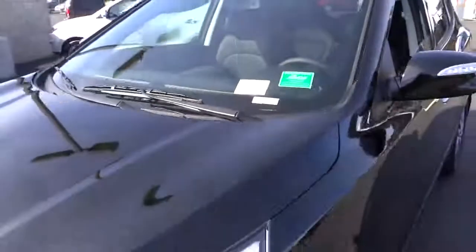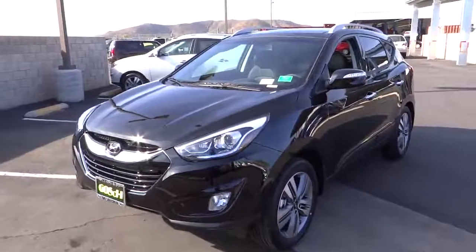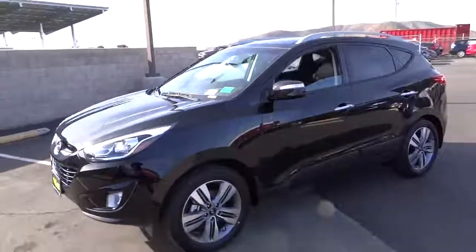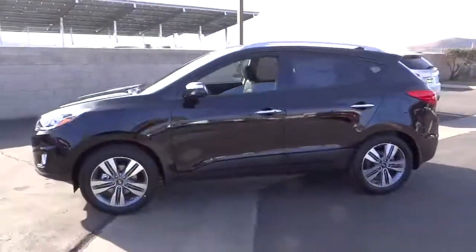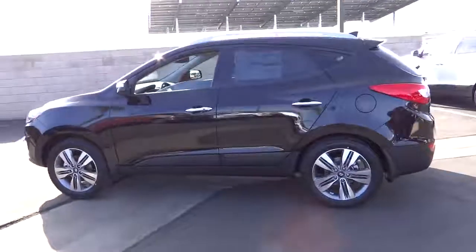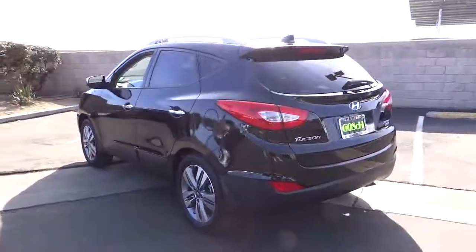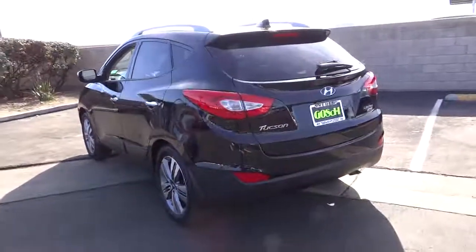The 2014 Tucson. Boasting low noise and vibration levels and a smooth ride, the Tucson combines the rugged utility of an SUV with the maneuverability and refinement of a car. With its spacious interior, small never felt so big, and is priced below $35,000. Here are some of this vehicle's great options.